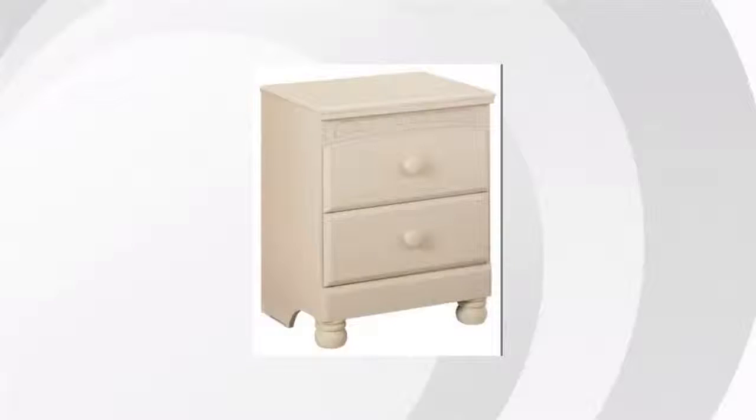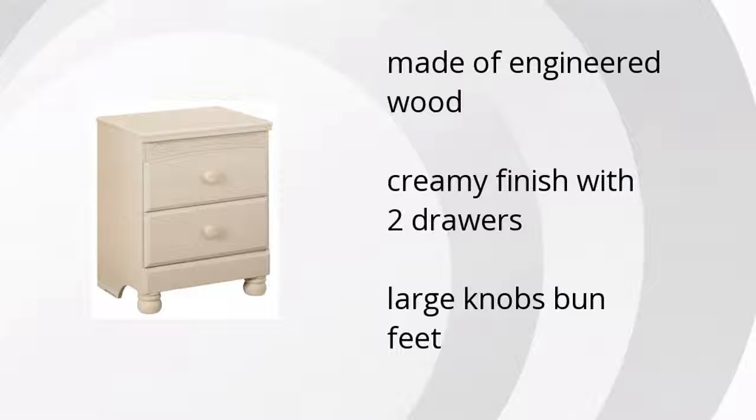Here are the top features of the Cottage Retreat nightstand. It's made of engineered wood, has a creamy finish with two drawers, and it's complete with large knobs and bun feet. Want to get the best price? Click here.